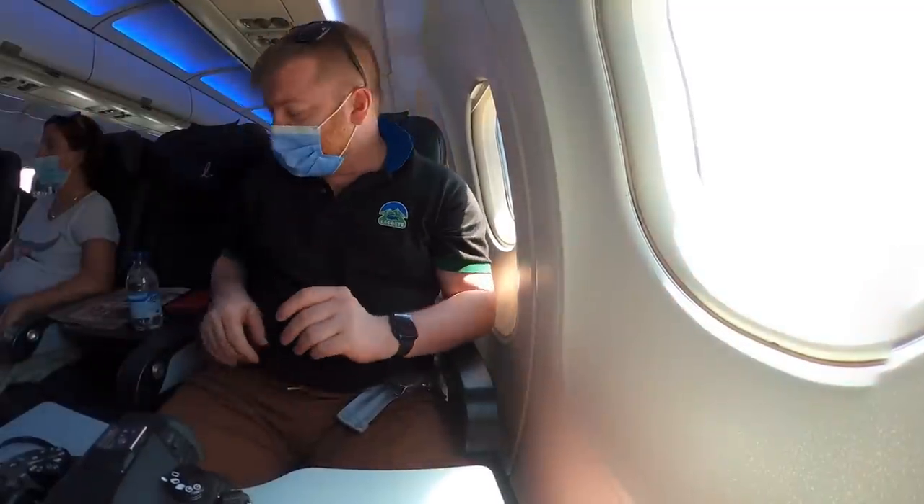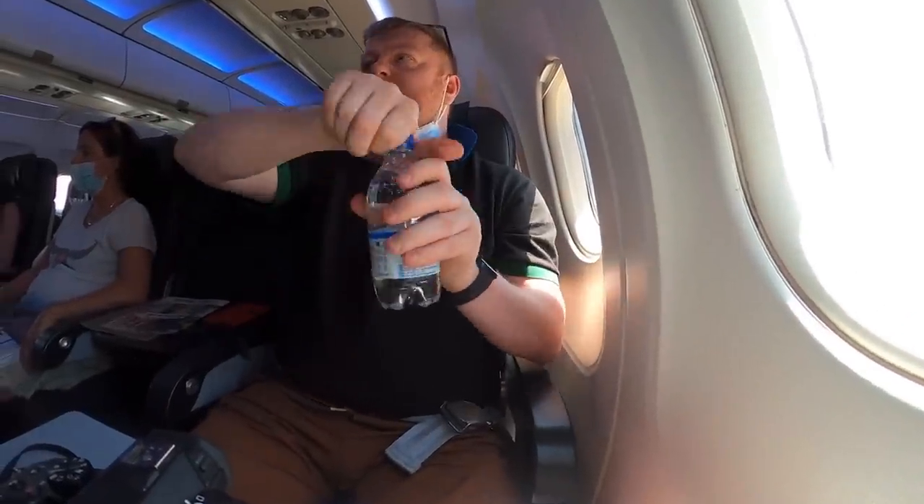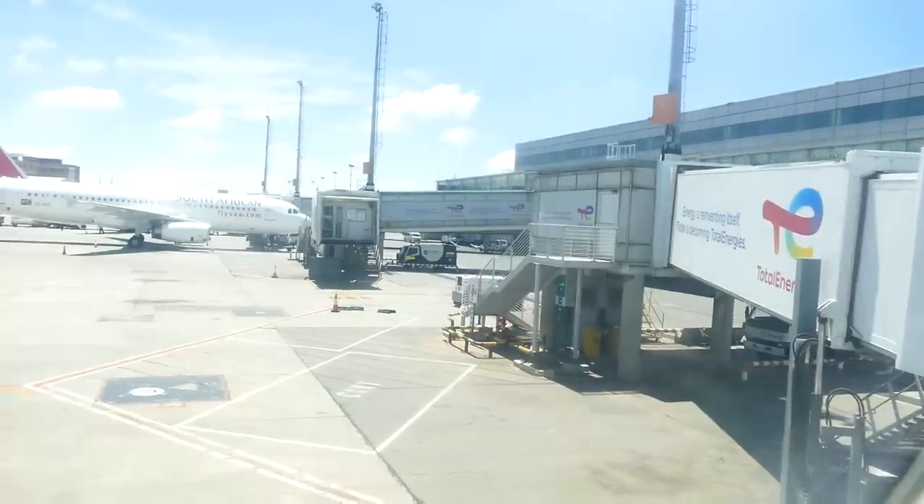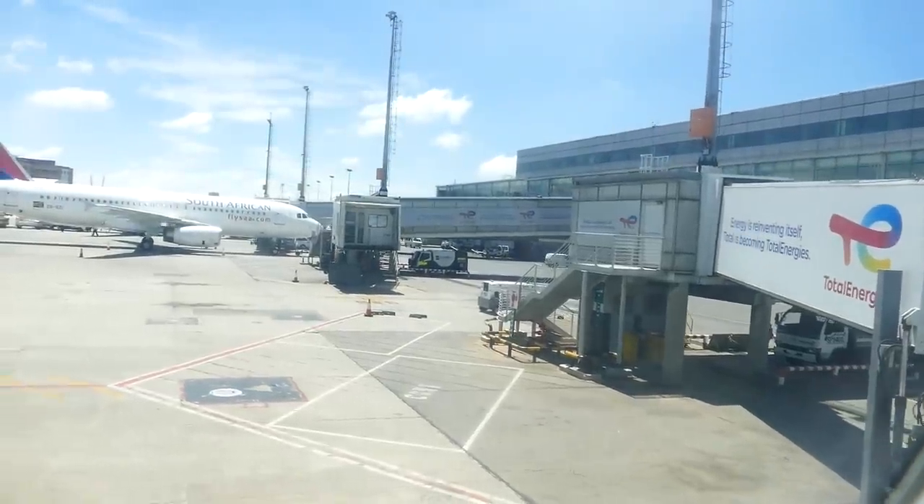Or maybe not. A small problem with the light on in the cockpit means we're back on stand, and I have a minor glitch of my own — note, be suspicious of sparkling water which has been pressurised. The delay is only about 20 minutes though, and it's soon time to leave for Cape Town.